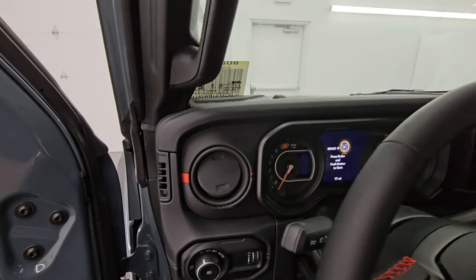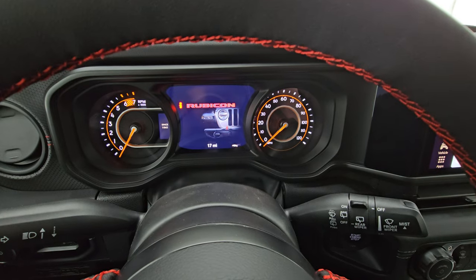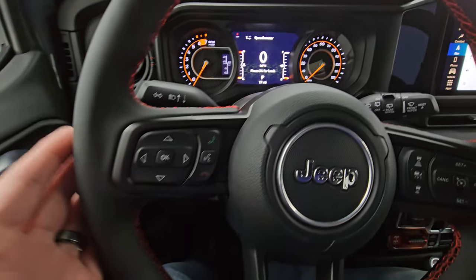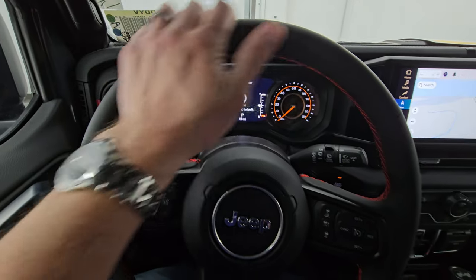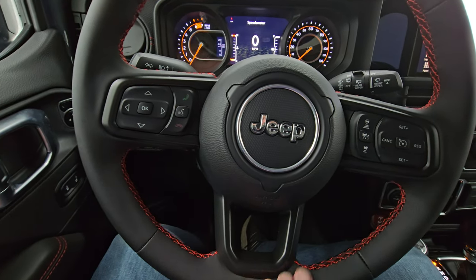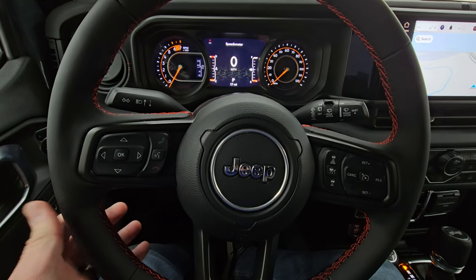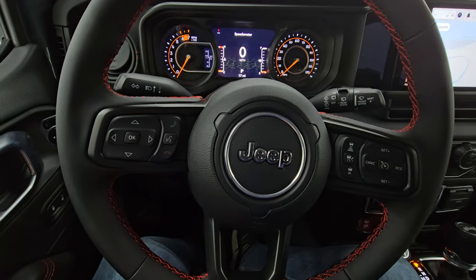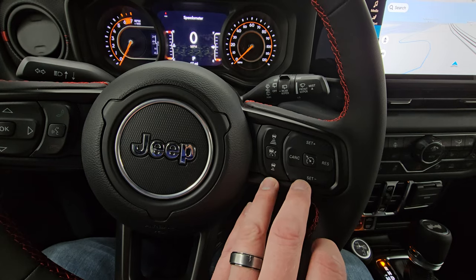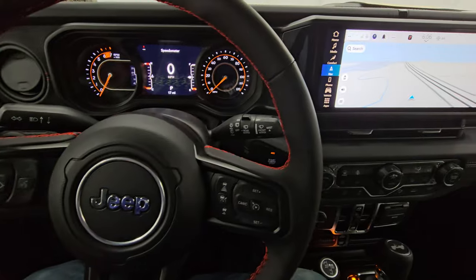We'll hop inside and take a look at the instrument cluster and radio. You get a seven-inch LCD display, digital speedometer, and a heated leather-wrapped steering wheel — very nice looking with red stitching, the same tough but soft-touch leather as the seat. Bluetooth and information center controls, cruise controls, and adaptive cruise controls. On the right it also has audio controls on the back of the steering wheel.